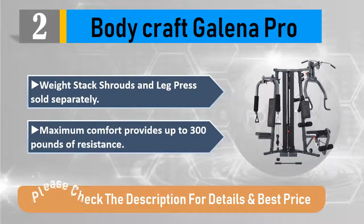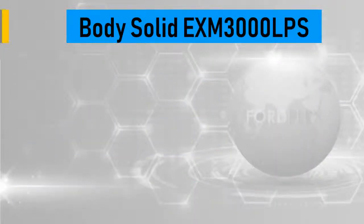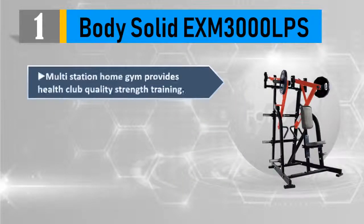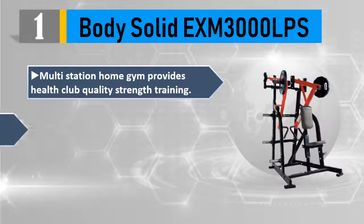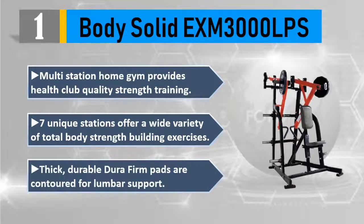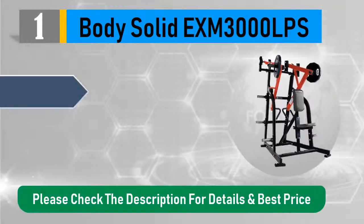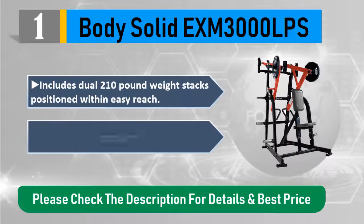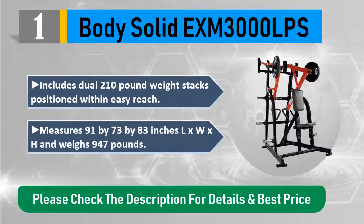Number one: Body Solid EXM 3000 LPS multi-station home gym. Provides health club quality strength training. Seven unique stations offer a wide variety of total body strength-building exercises. Thick, durable Dura-Firm pads are contoured for lumbar support. Includes dual 210-pound weight stacks positioned within easy reach. Measures 91" x 73" x 83" (L x W x H) and weighs 947 pounds. Please check the description for details and best price.